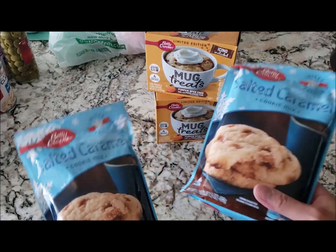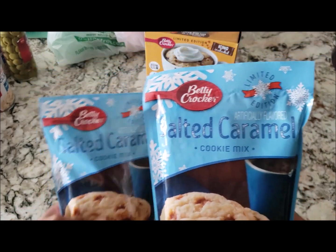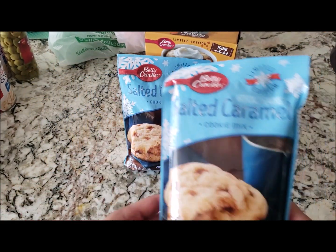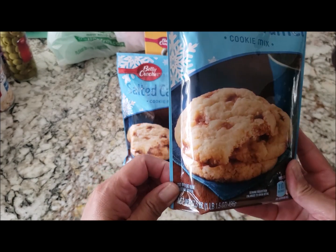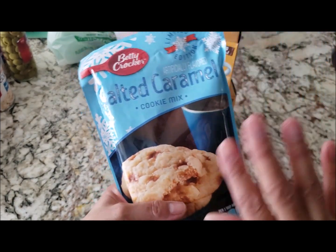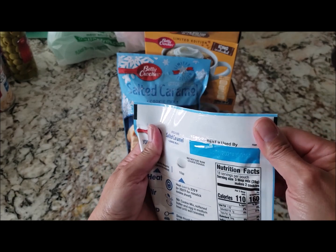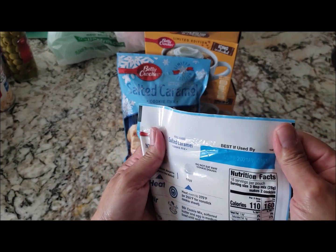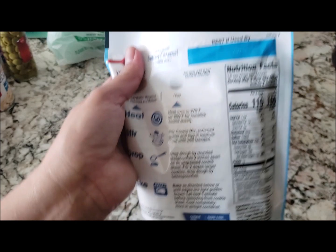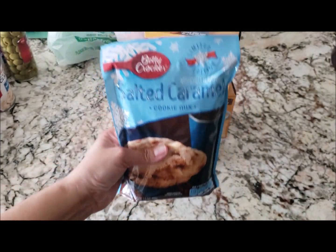The other seasonal items they brought out were these salted caramel cookie mix — these are Betty Crocker. I picked up two of them; they're 17.5 ounces, one pound each. This is a seasonal fall item and it doesn't expire until July 2021 — these will definitely be gone by then.